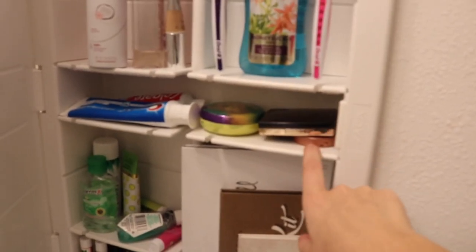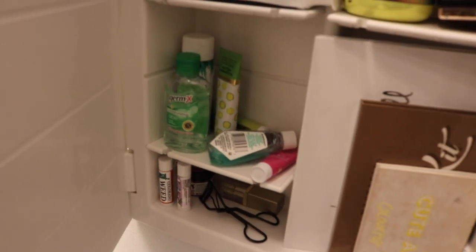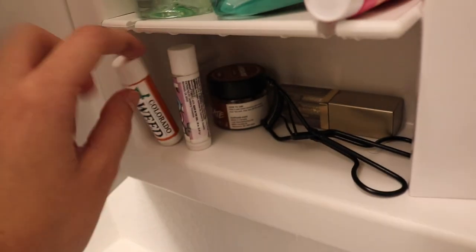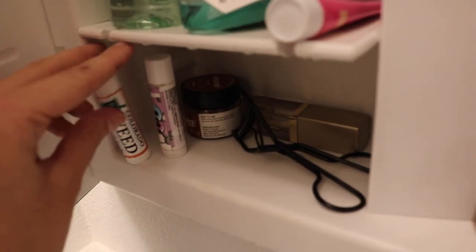Over here I have highlighter, blush, bronzer. This is all messy but it's just like lotion, hand sanitizer, mouthwash, stuff like that. And then right here I have some more makeup stuff like chapstick and then a lip scrub from Lush — it's the chocolate one, highly recommend, it literally tastes so good. And then this — it's not real weed, it's like a joke, but yeah, just thought I'd say that just in case.